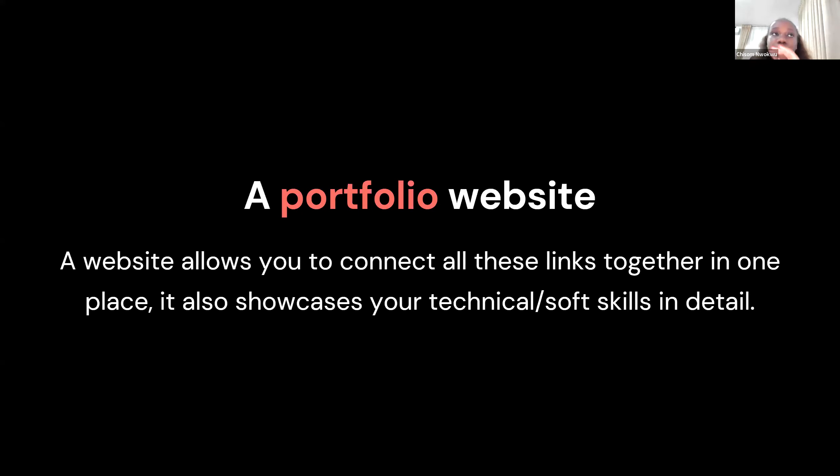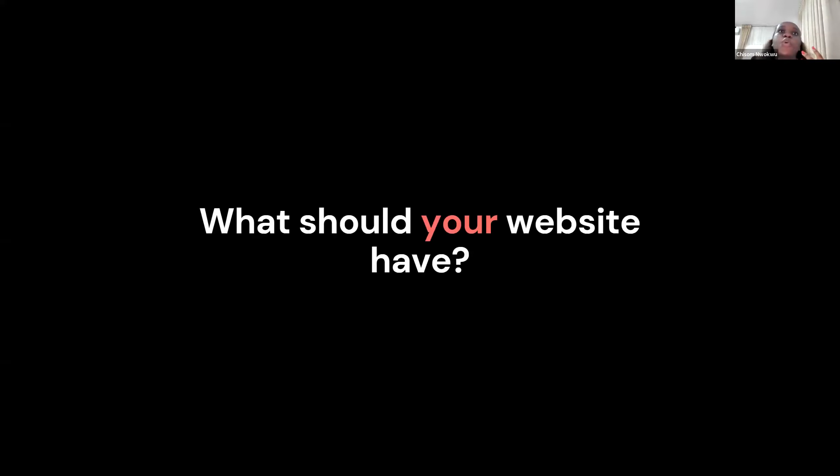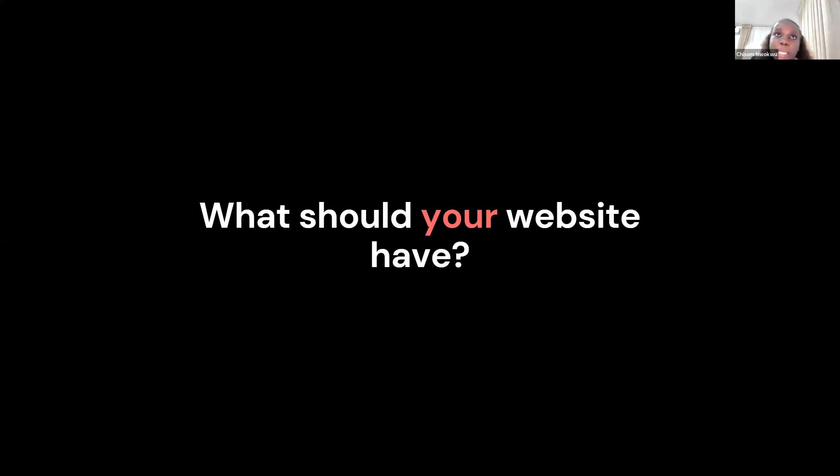So you've written your code for EDA, posted it on GitHub or Notebooks, have your dashboard on Tableau, have your Medium articles — how do you put all those things together? This is where your portfolio website comes in. A website will definitely allow you to connect all these links together in one place, and it also showcases your technical and soft skills in more detail. On your website, what should it have?